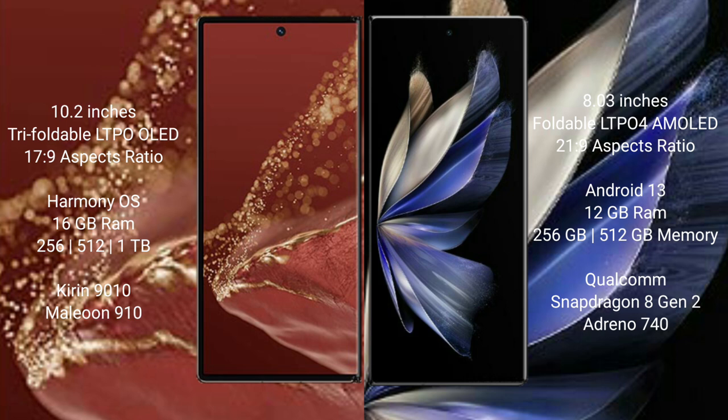The Huawei Mate XT Ultimate runs on the HarmonyOS operating system. The Vivo X Fold 2 runs on the Android 13 operating system.